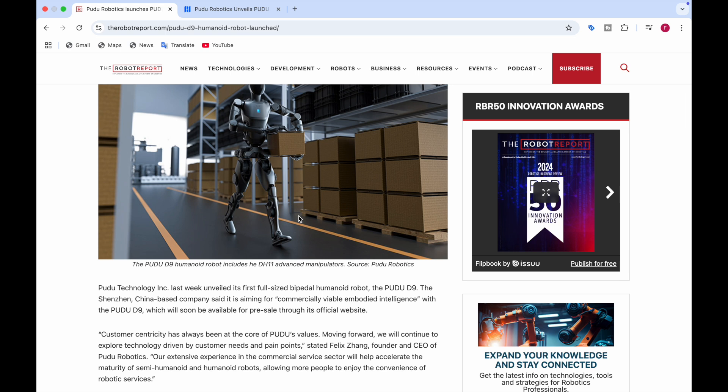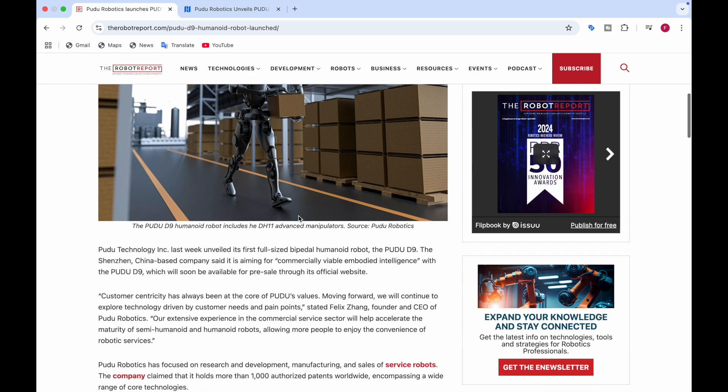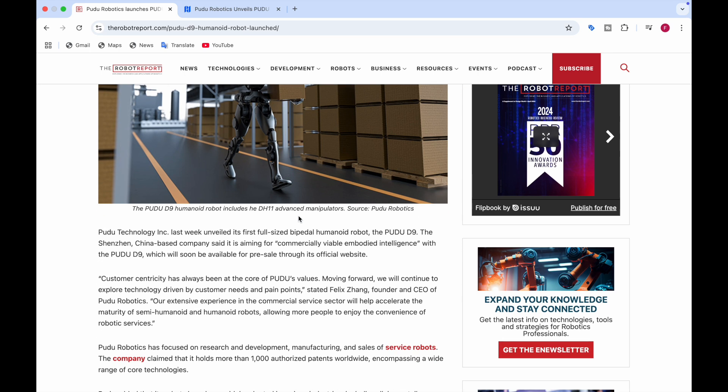PUDO Technology, a Chinese-based company, unveiled the first full-size bipedal humanoid robot — the PUDO D9. The Shenzhen, China-based company said it is aiming for commercially viable embodied intelligence with the PUDO D9, which will soon be available for pre-sale through its official website. Felix Zhang, the founder and CEO of PUDO Robotics, said that customer satisfaction has always been the core of PUDO's values.